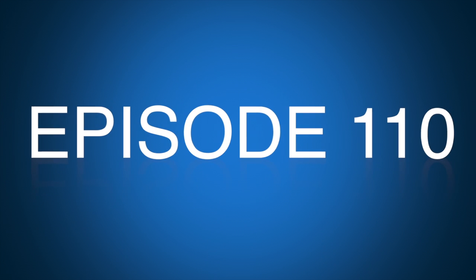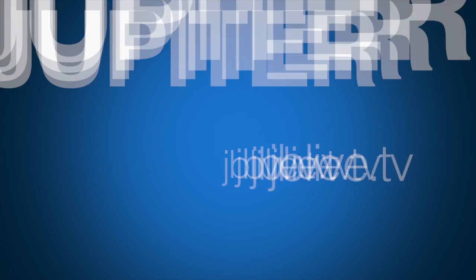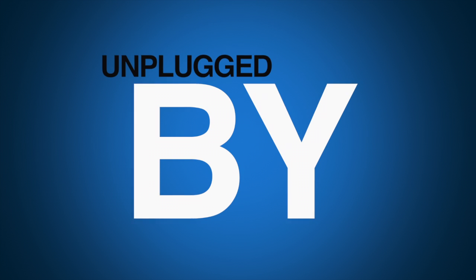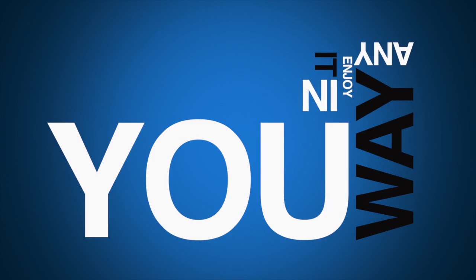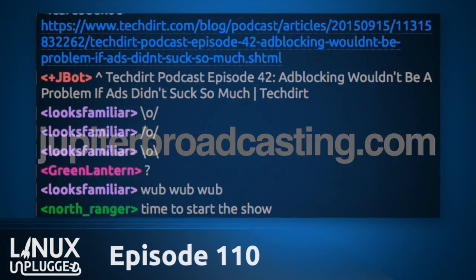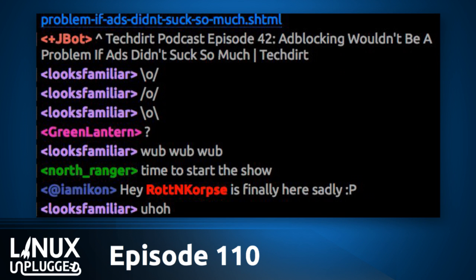This is Linux Unplugged, episode 110 for September 15th, 2015. Welcome to Linux Unplugged, your weekly Linux talk show that's just about to hit the road. My name is Chris, my name is Wes. So I am all stoked to talk about today's episode. In our pre-show we were talking about online streaming, but really in today's episode we're going to have an emphasis on offline life — all the things we're used to in the modern era, but without a connection.